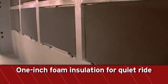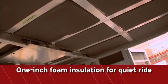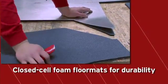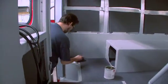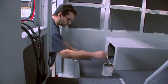Spartan builds the quietest cab in the industry. One-inch foam insulation is custom cut to fit each interior panel. Floor mats are made of half-inch closed-cell foam for a durable, slip-resistant surface. The entire crew area is covered, providing an additional insulating layer and reducing heat and noise.